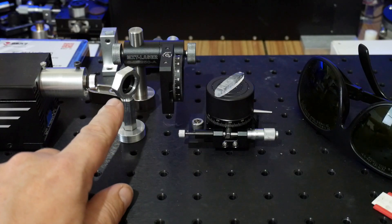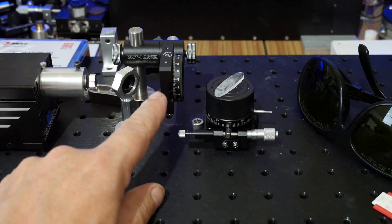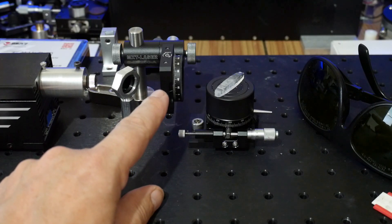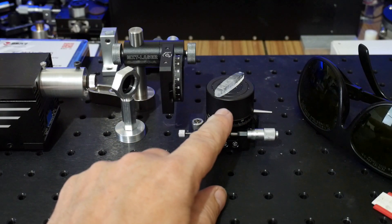In the beam path I have an IR pass filter which cuts off the pilot light from the laser itself, and in front of that I have a half wave plate so I can rotate the polarisation of the beam and match it to the crystal. The crystal is mounted on a rotary stage.